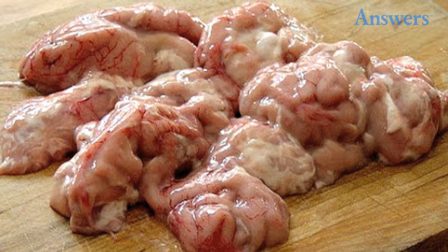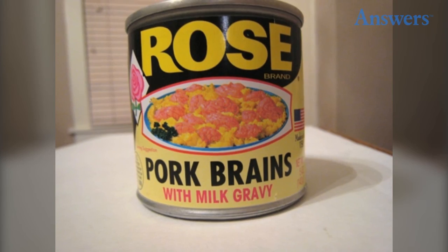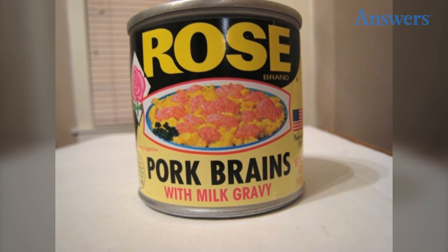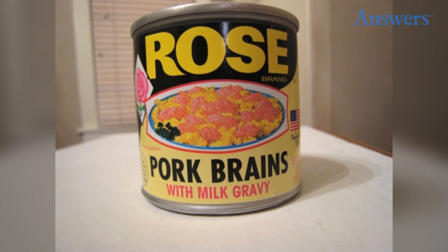Pork brains in milk gravy. Sold across Southern America, pork brains in milk gravy is just as gross as it sounds. If you think you have what it takes to tackle both textures mixed together, then you are a true food champion.